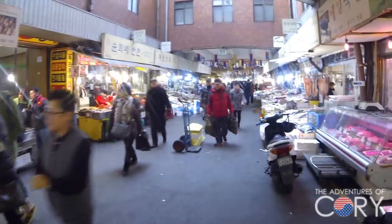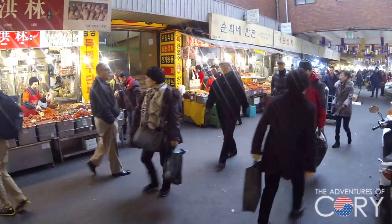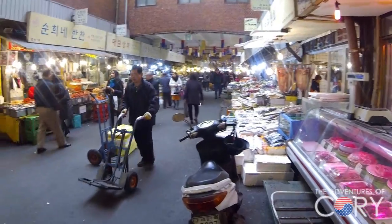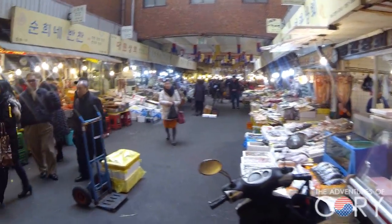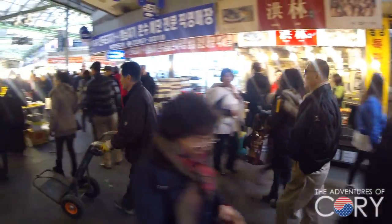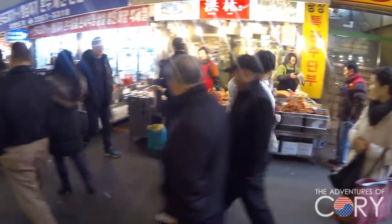Going west, we're kind of going away from the street food and we've entered just the regular kind of market, selling all kinds of stuff — vegetables, fish, meats, marinated stuff. That's the best way I can describe it. So let's take a look at what's over here.